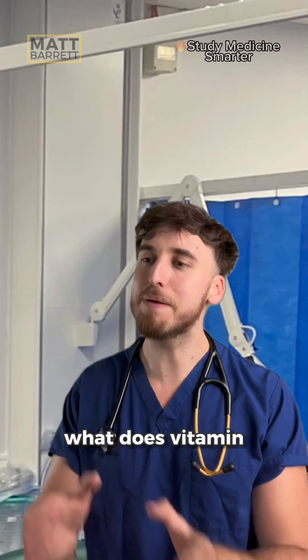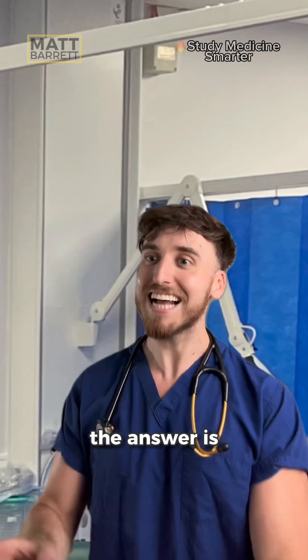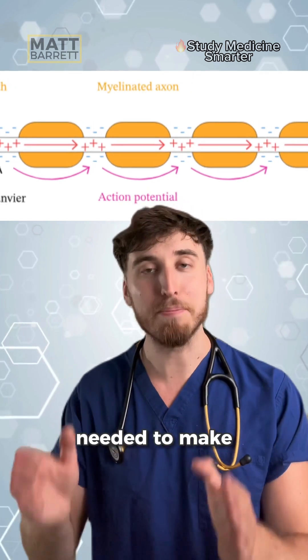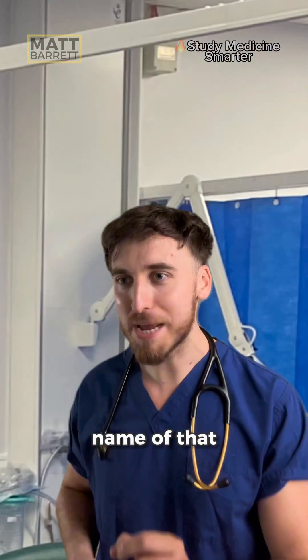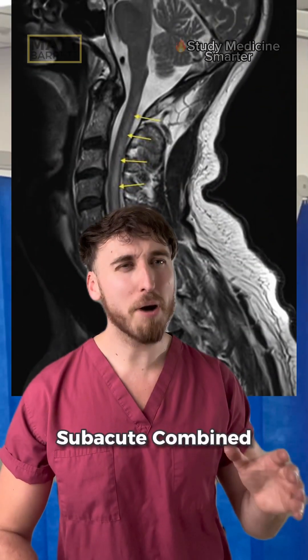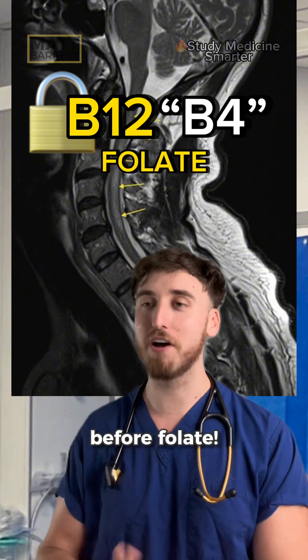The key question is, what does vitamin B12 do that folate doesn't? The answer is in the myelin sheath. In high school, you probably learned about saltatory conduction and that myelin is needed to make nerve propagation faster. What's the name of that neuropathy induced by vitamin B12 deficiency? Sub-acute combined degeneration of the cord. Exactly, and that's why you give vitamin B12 before folate.